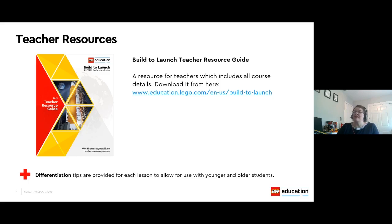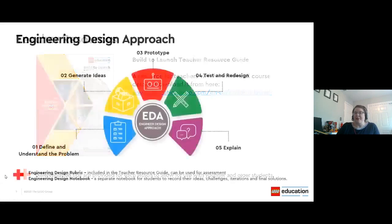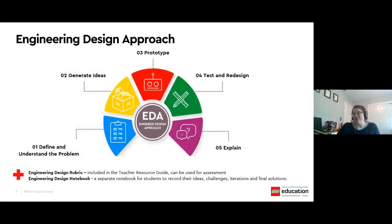Older students or more experienced designers might complete a task really quickly, so we've included some ideas for ways to extend that learning through a modified activity or additional activities. The engineering design approach is mentioned in the lessons, and to help, we've provided one approach to the engineering design process. You are welcome to use this model or one that you currently use in your classroom. Phase one is all about defining and understanding the problem you've been given to solve. Next, you'll generate some ideas to solve that problem. As an educator, I often ask students during this phase to consider resources like time and materials available to them.